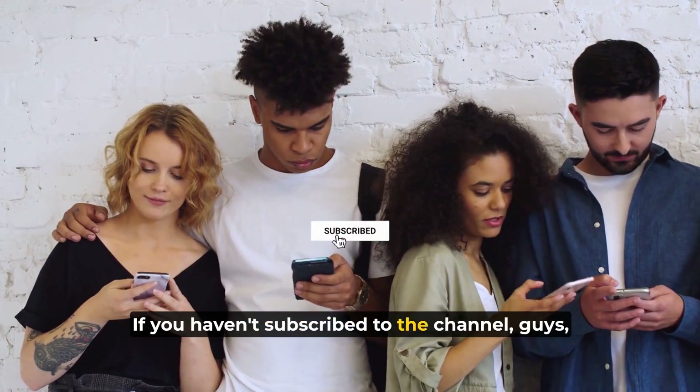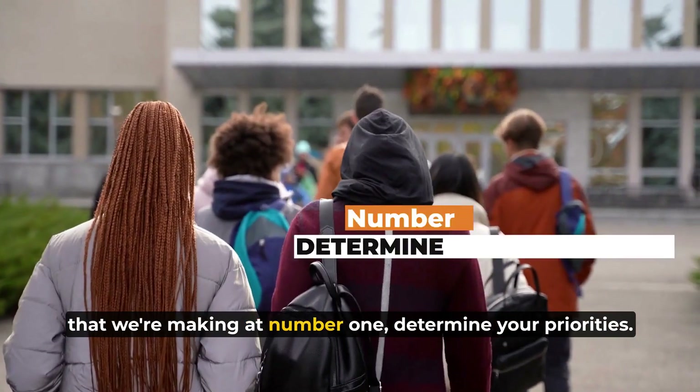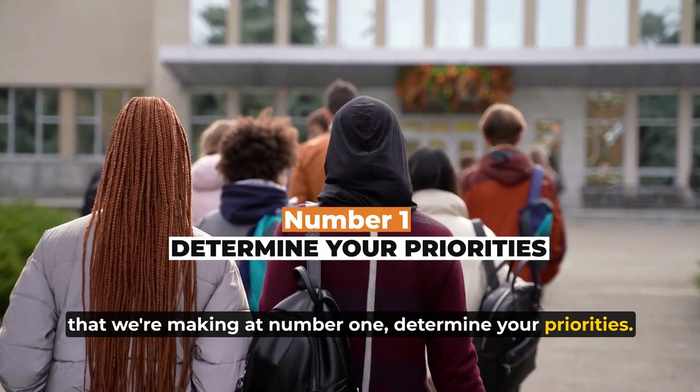If you haven't subscribed to the channel, do subscribe so you don't miss any of the videos that we're making. At number one: determine your priorities.